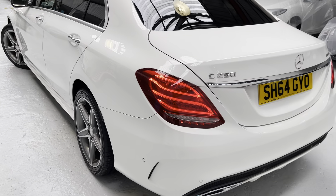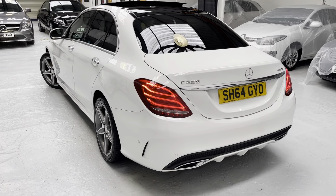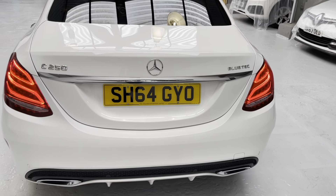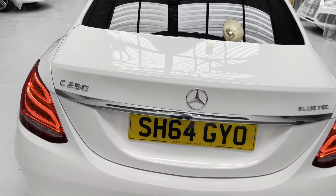We are very passionate about the motor industry, in which we've spent over 35 years. We've got lots of experience and knowledge, and we are very passionate about our business and the service we provide our customers.